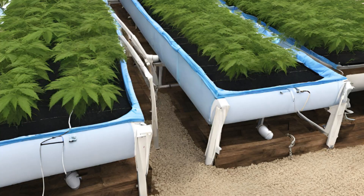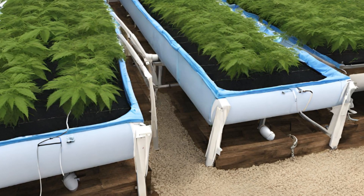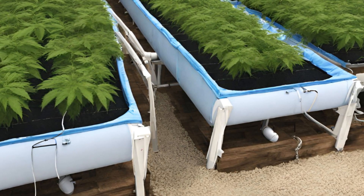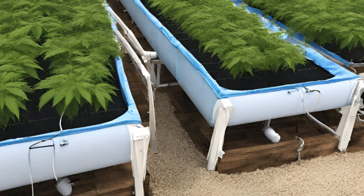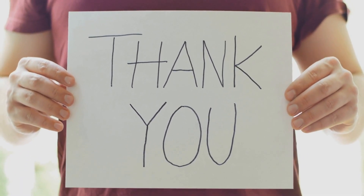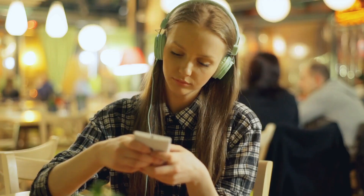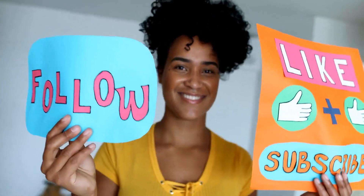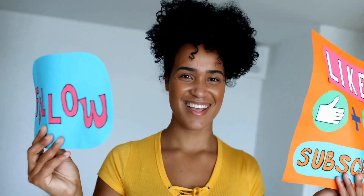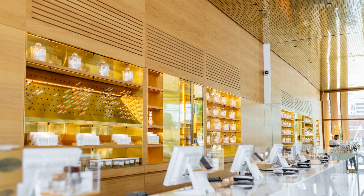And there you have it, folks — the captivating world of cannabis aquaponics laid bare. From the graceful dance of fish and plants in a closed-loop ecosystem, to the unparalleled sustainability, nutrient-rich yields, and natural pest resistance, aquaponics offers a truly remarkable approach to cannabis cultivation. Thank you for embarking on this fascinating journey with us. Don't forget to like, share, and subscribe for more captivating content. Have burning questions about cannabis or the industry? Drop them in the comments below, and we'll be delighted to provide answers in our future videos. Until next time, stay curious.